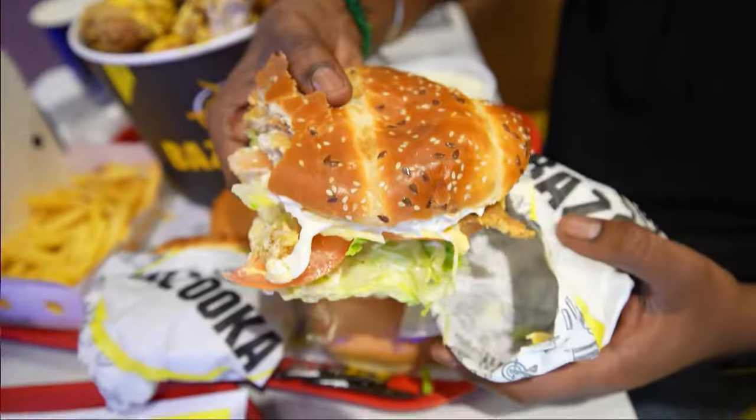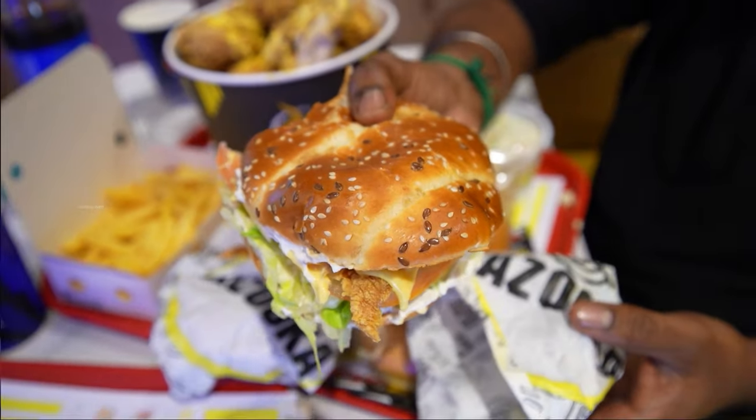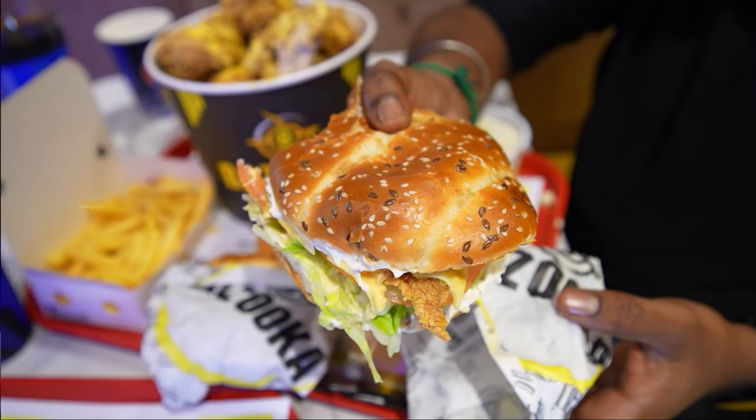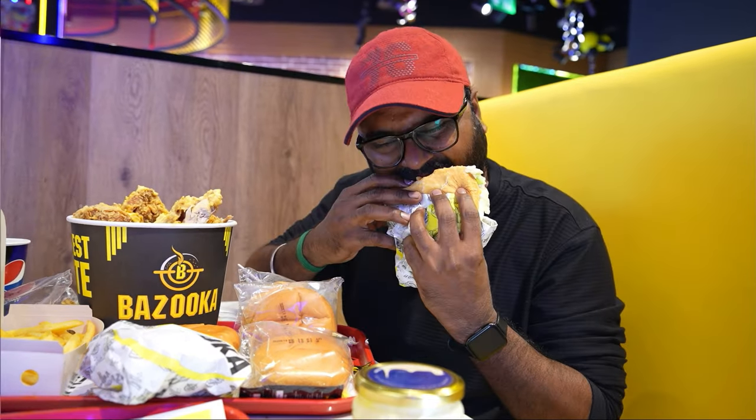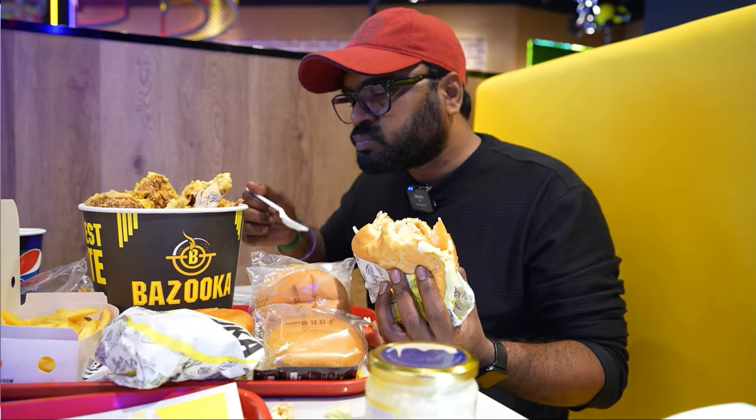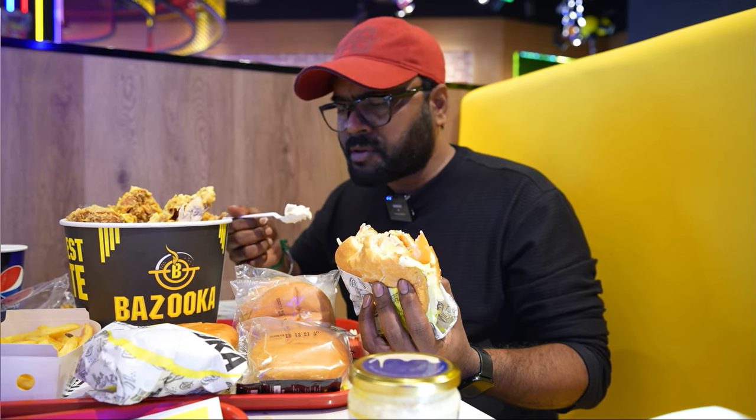This burger has a nice design. I'm going to start eating another burger. This burger has a good taste. The salad is completely fresh. If you eat this, you can enjoy the taste.